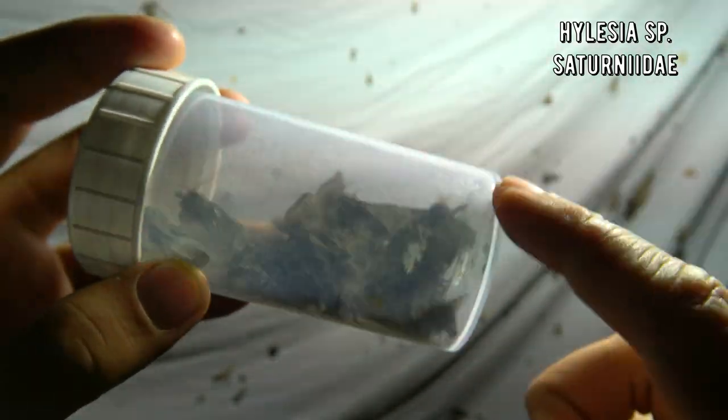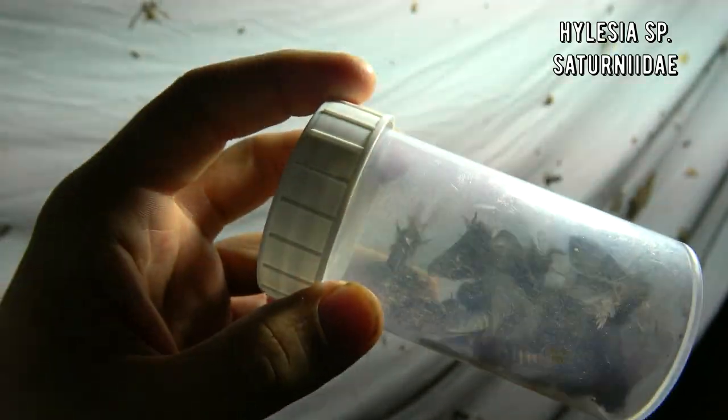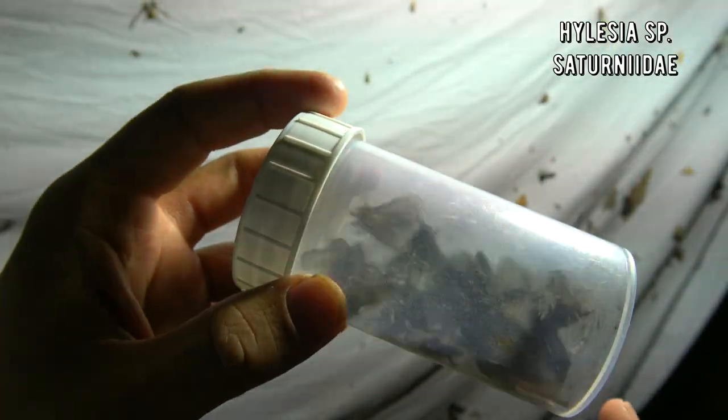Now don't worry, they're a little bit stressed, but this doesn't harm them. And besides, these only live for a few days. But if you want to learn about the biology of the insects here, you need to understand Hellasia. These Saturnids are very small and super abundant.